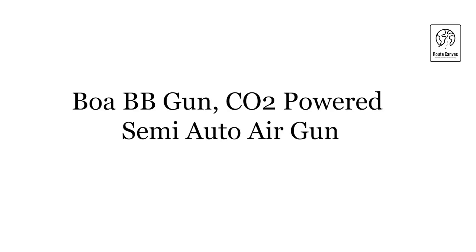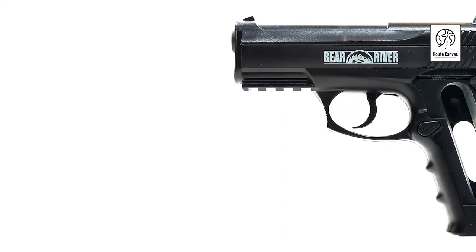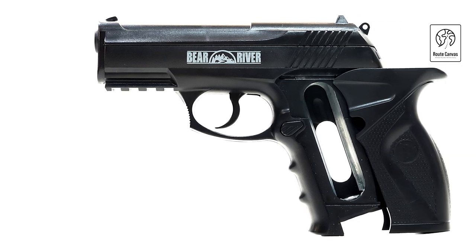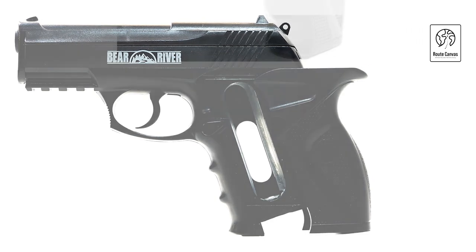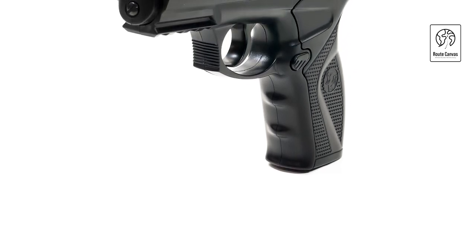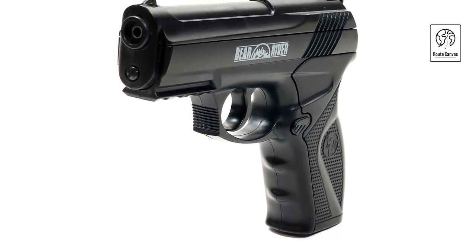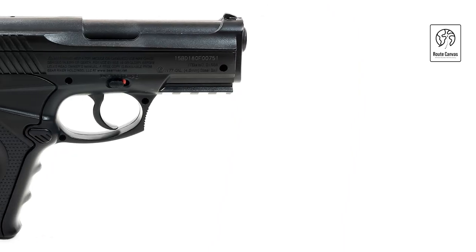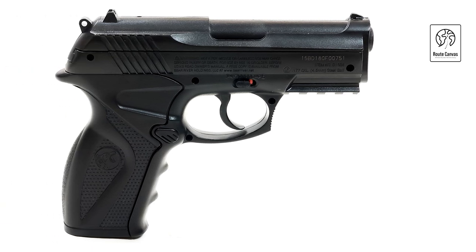Boa BB Gun, CO2 Powered Semi-Auto Air Gun. The Boa BB Gun is a CO2 powered semi-automatic air gun designed for adults, featuring robust construction and practical features. Operating on standard CO2 cartridges, it ensures consistent performance with each shot, making it suitable for target shooting and recreational use. This BB pistol is chambered in .177 caliber (4.5mm), offering versatility with various types of ammunition. It achieves a velocity of up to 410 fps, providing ample power for accurate shooting over moderate distances. Safety is paramount with its integrated safety switch, allowing users to handle the gun securely during use and storage.